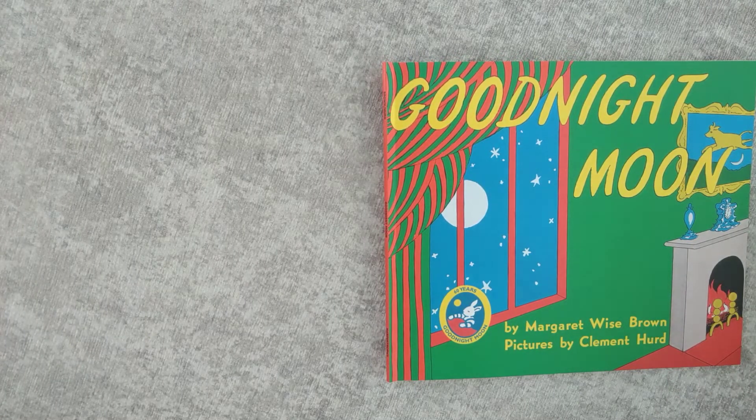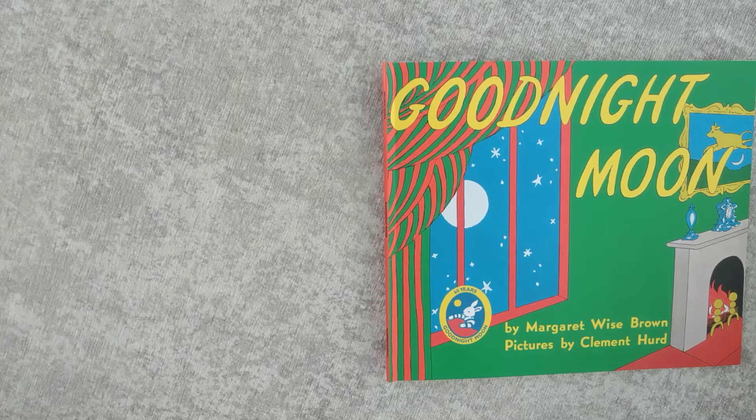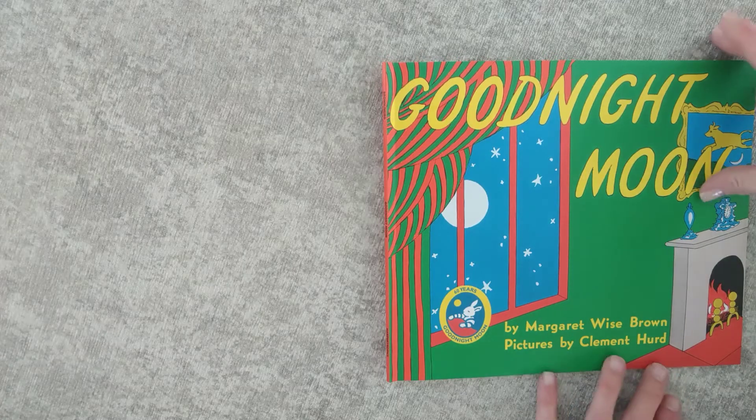Hi there, everyone. Welcome back to Pascal's Storytime. Today, we'll be reading Good Night Moon by Margaret Wise Brown.